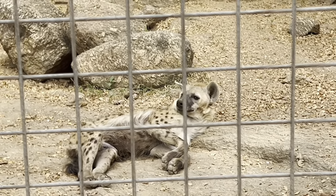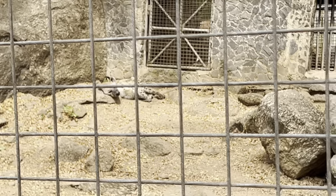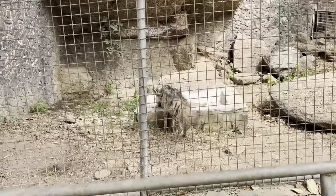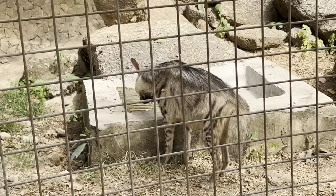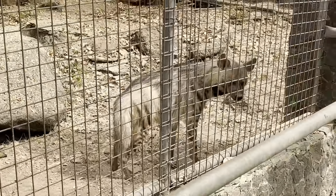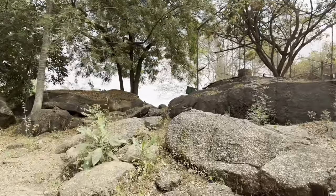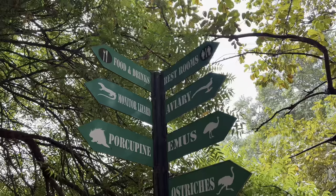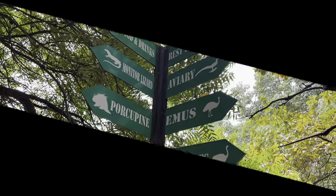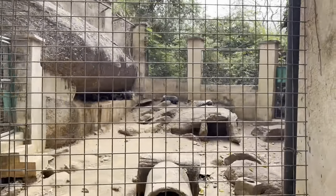This is the spotted hyena, and the second one is over there. And this is the striped hyena. Now we're about to see more animals — let's go see them one after the other. These are African Crested guinea fowl and there are about five of them here.